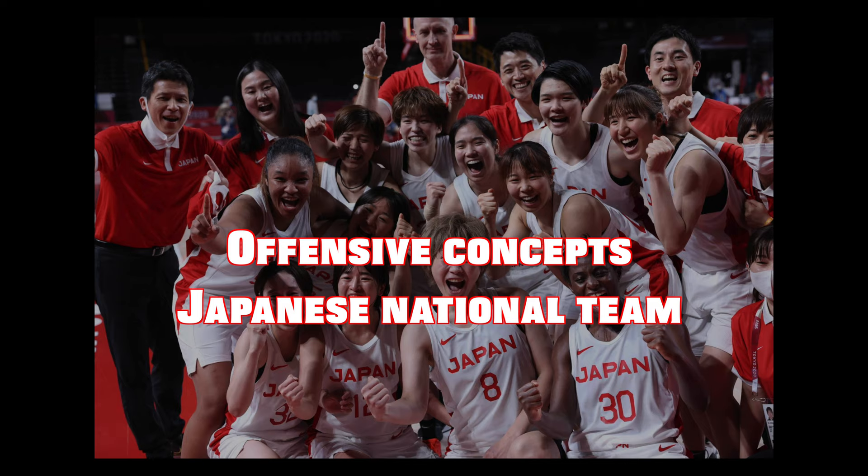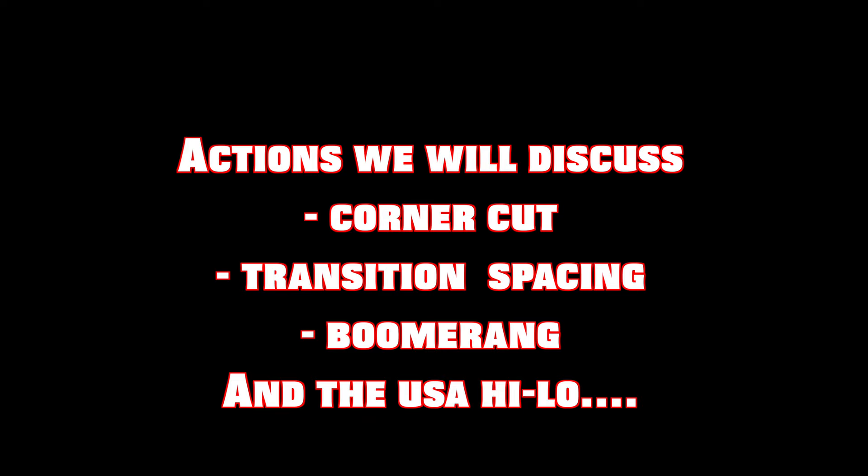What is up guys, back with another breakdown — it's been a minute, gonna try and bring these a little bit more consistently, no promises, but doing my best. After watching the Olympics and everybody watching the Japanese women's national team, they were unbelievable to say the least, so I definitely wanted to cover some of my favorite actions I saw from them offensively, starting off with their corner cut on a middle drive.